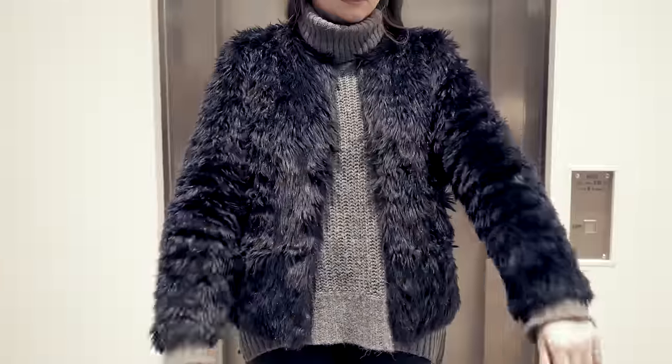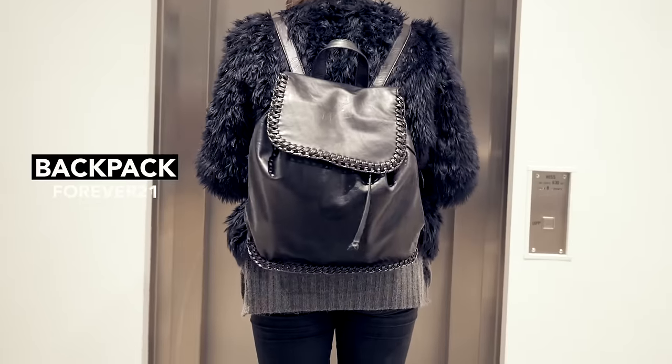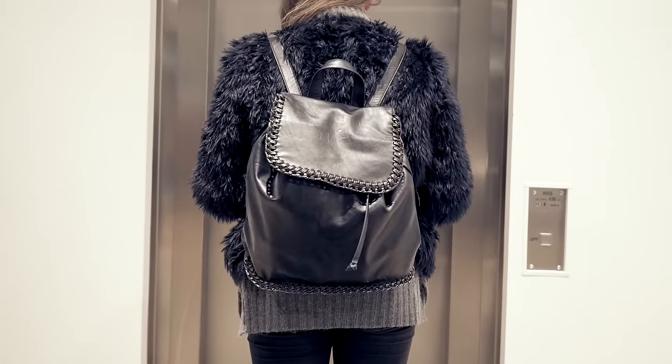I've been wearing it quite a lot and it's really comfortable and it was super cheap. My fashion favorite for this month has been this faux fur coat from Zara. Zara's sales have been killing it this past month — it's super cheap. And my second fashion favorite is this backpack I got in the Philippines at Forever 21. It's just a regular black backpack with chain detailing, super cheap, and I've been wearing it every day for school.